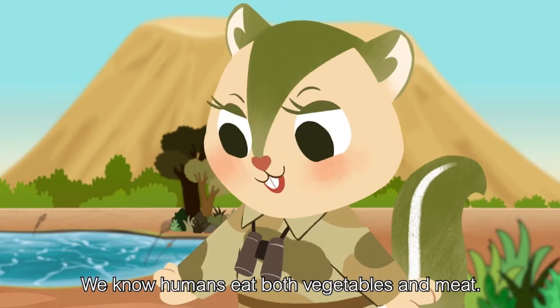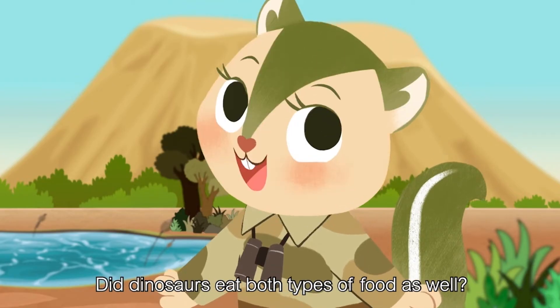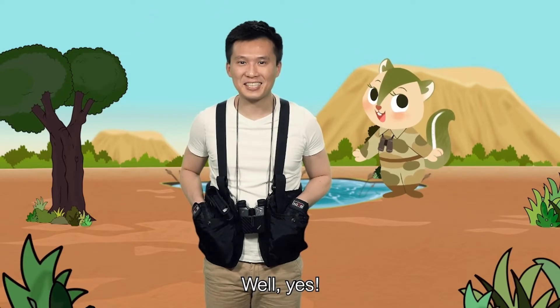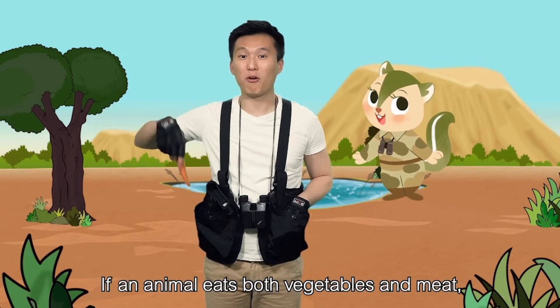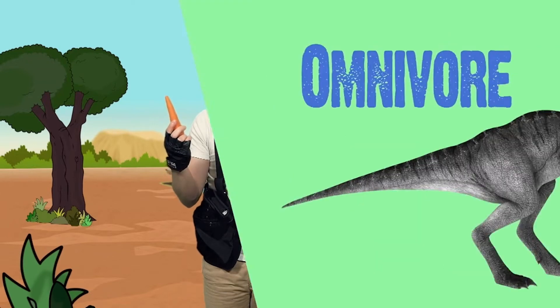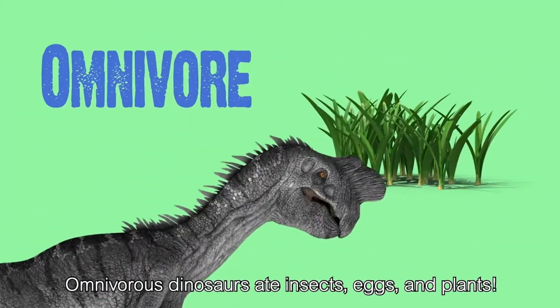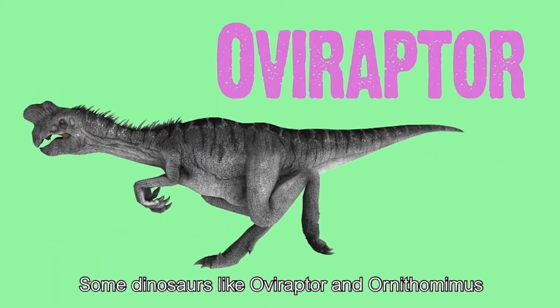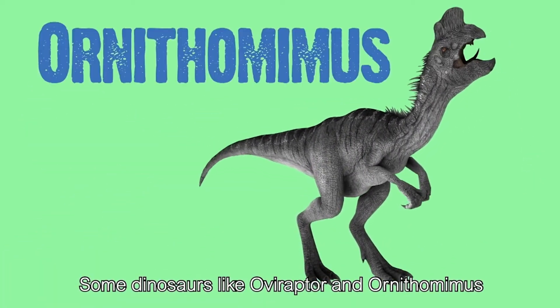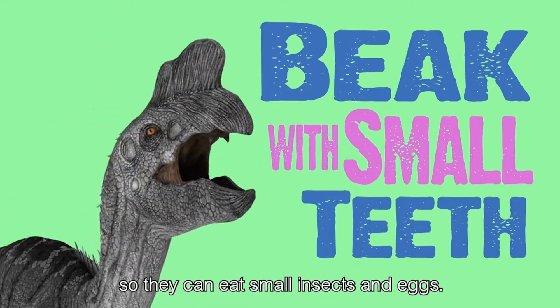How do humans eat both vegetables and meat? Do dinosaurs eat both types of food as well? Yes! If an animal eats both vegetables and meat, they are called omnivores. Omnivore dinosaurs eat insects, eggs, and plants. Some dinosaurs like Oviraptor have a beak with small teeth, so they can eat small insects and eggs.